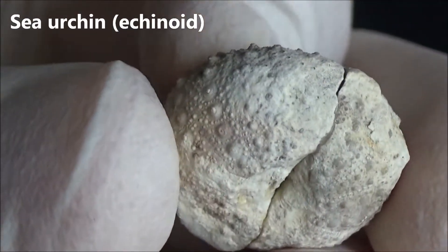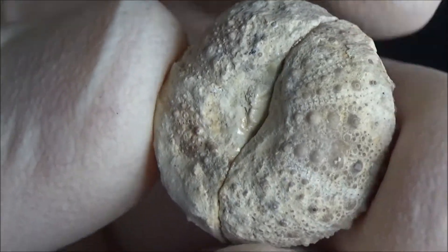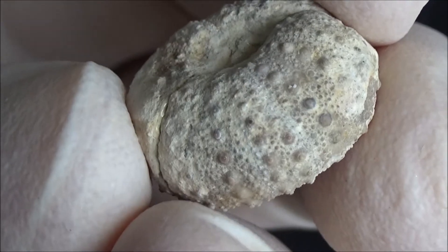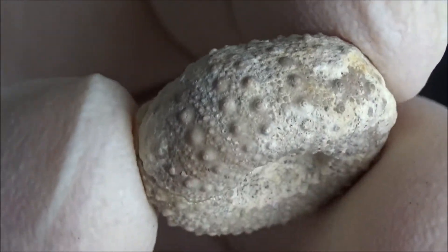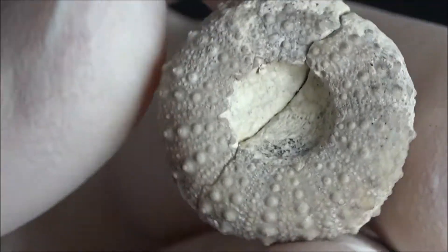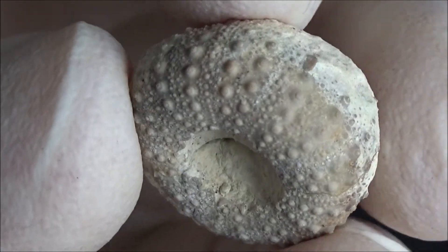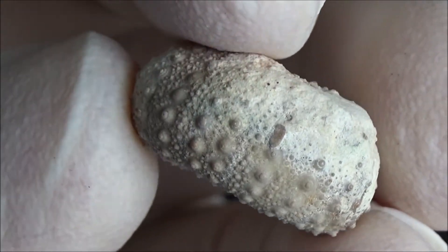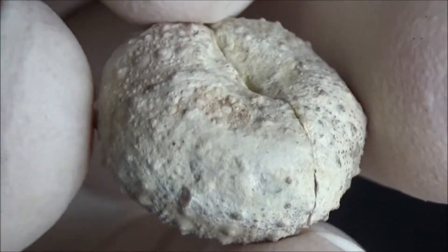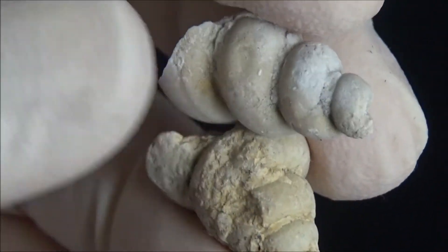During that time, most of the territory of modern-day Texas was covered with waters of the so-called Western Interior Seaway, and as a result, we now have huge deposits of marine sediments containing plenty of various shells, bivalves, gastropods, and ammonites. Sea urchins and corals are also common. Finding a shark tooth would not be impossible for certain locations.